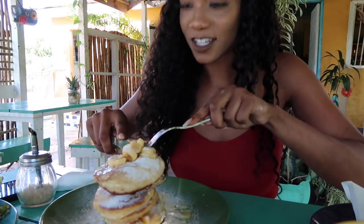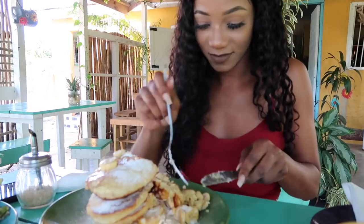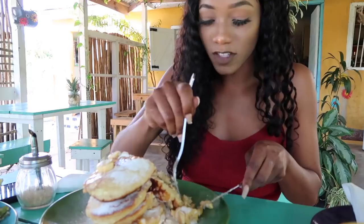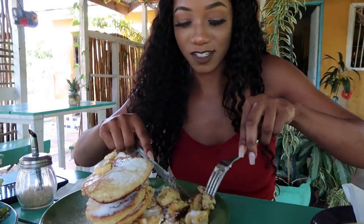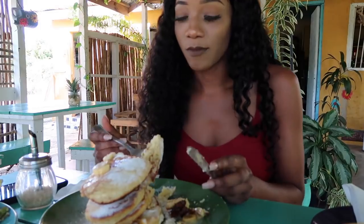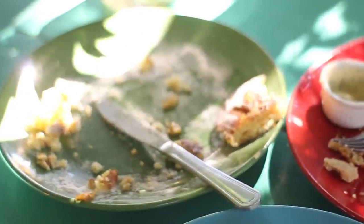The coconut banana pancakes look so good. This is good — this is my number one spot for breakfast food. He's even saying his sandwich tastes good. Their pancakes are better than the ones I had in Mandeville. If you guys haven't watched my video on five places to eat in Mandeville, go watch it.